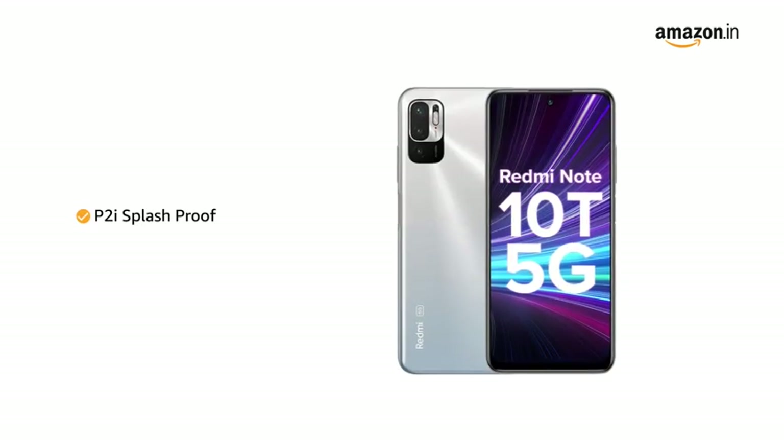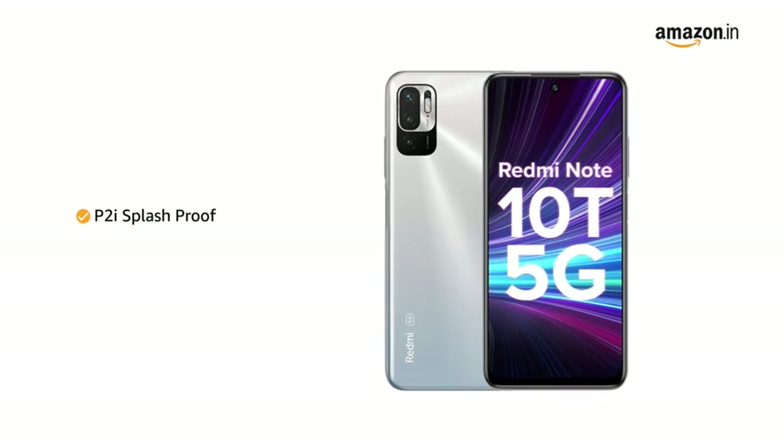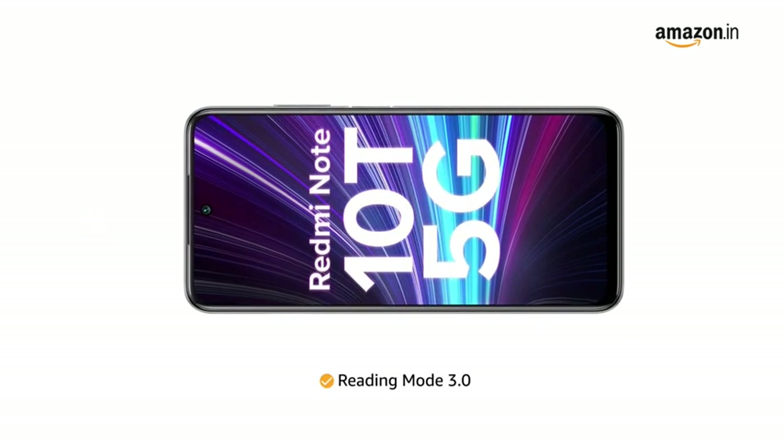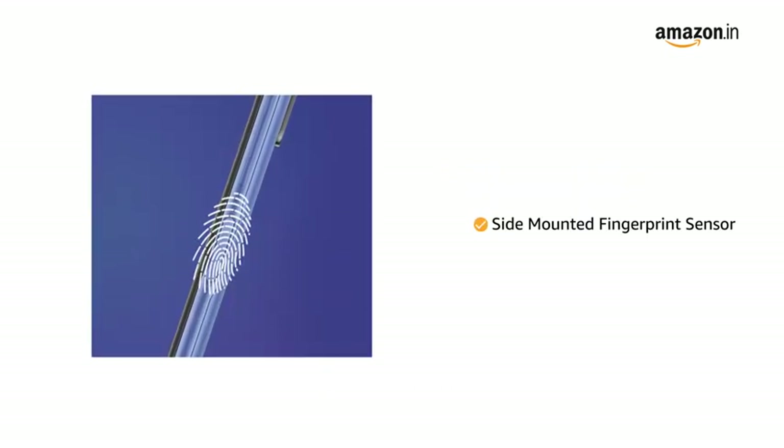It features P2i splash proof which protects the phone from accidental spills or splashes. The reading mode 3.0 with paper texture helps to protect the eyes. It also comes with a side-mounted fingerprint sensor.